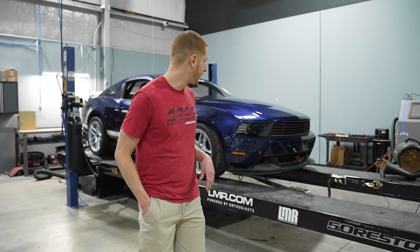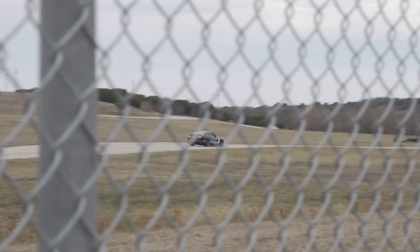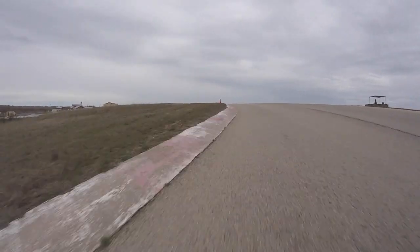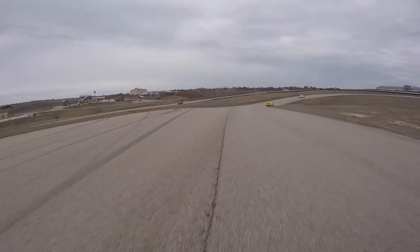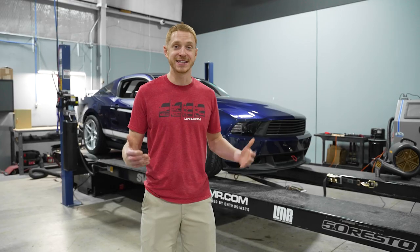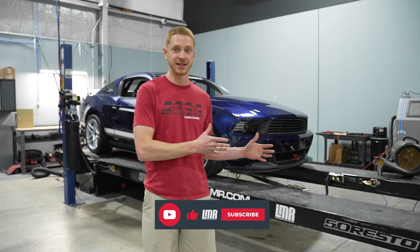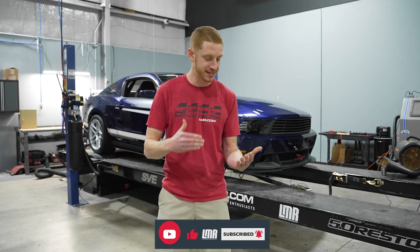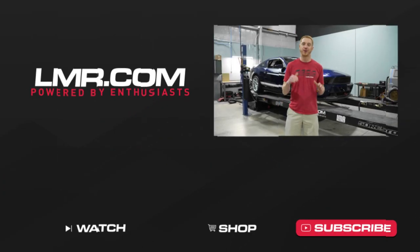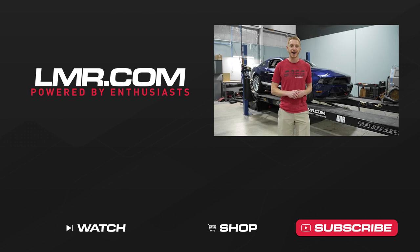Needless to say, this car does everything and then some. This is one of our cars we take every time we go road racing, which is several times a year, and we hot lap the thing. It goes session after session — we beat the absolute hell out of this car and it always asks us for more. If you like the dyno videos, smash that thumbs up button, subscribe to our YouTube channel for more dyno videos, and of course all of our other great content. Until next time, for all things Mustang, keep it right here with the real enthusiasts — LMR.com.